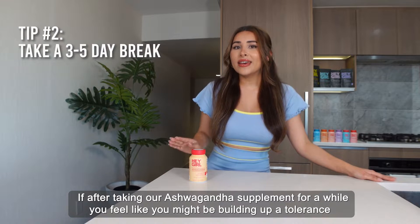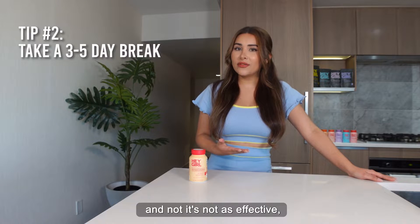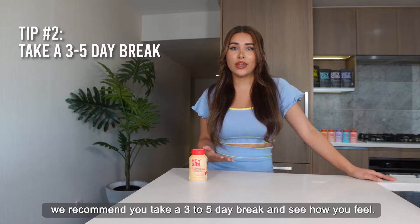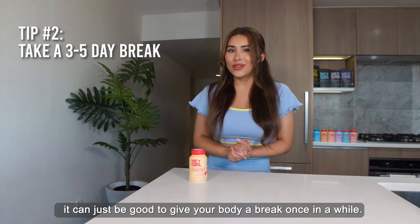If after taking our ashwagandha supplement for a while you feel like you might be building up a tolerance and it's not as effective, we recommend you take a three to five day break and see how you feel. Then you can continue taking it. It can just be good to give your body a break once in a while.